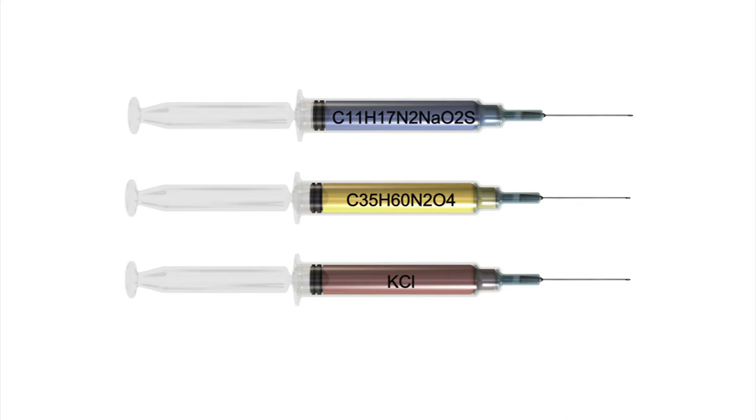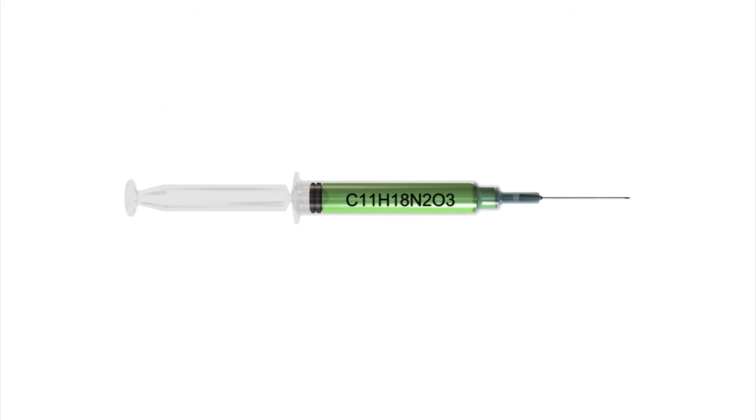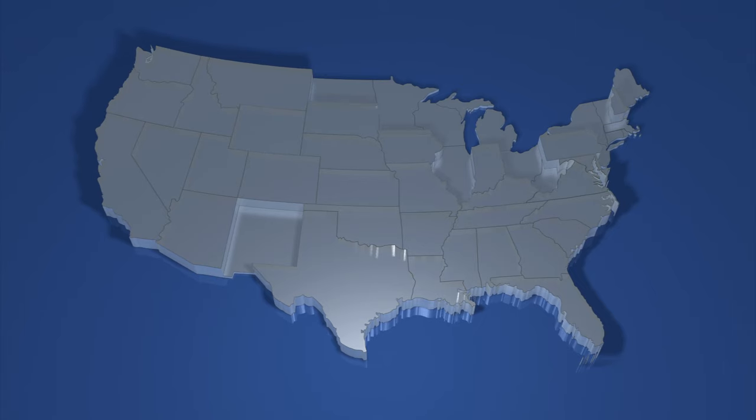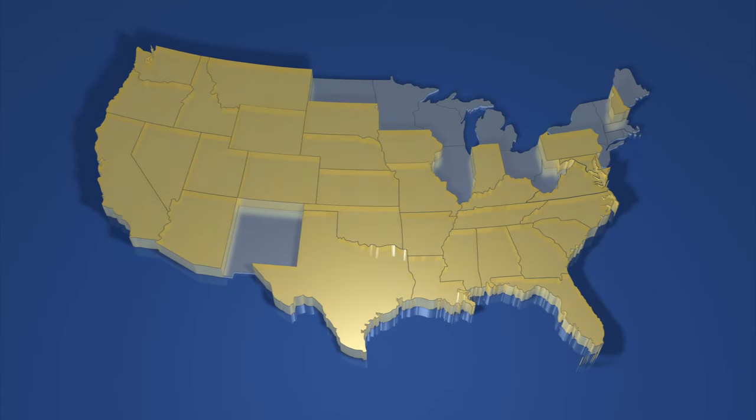Instead of the three-drug protocol, some states employ a one-drug protocol using pentobarbital. 33 states in the US currently authorise executions using lethal injection.